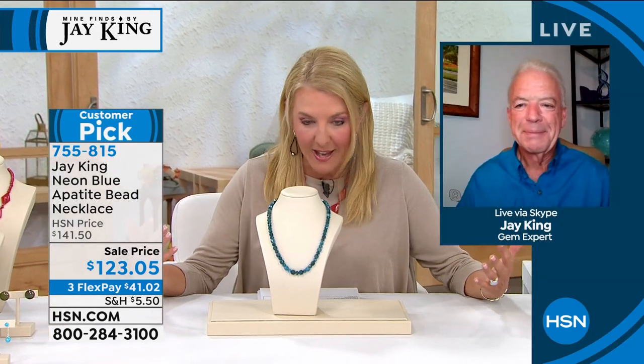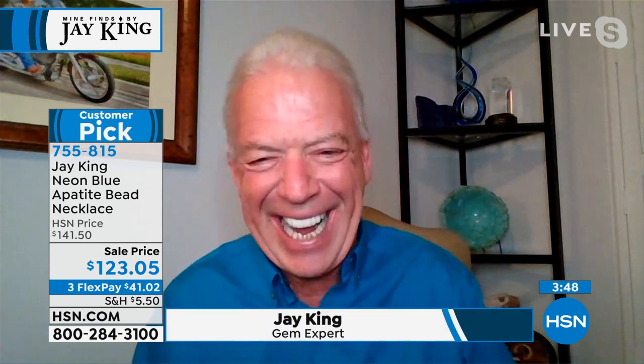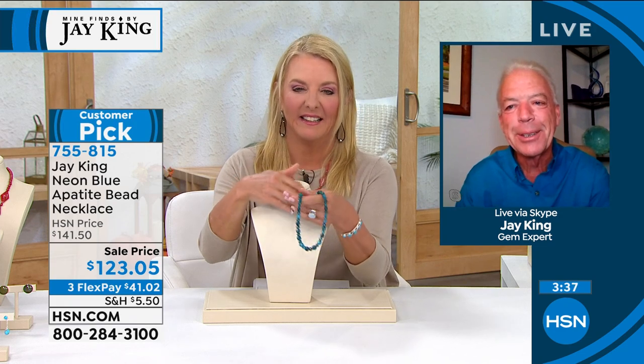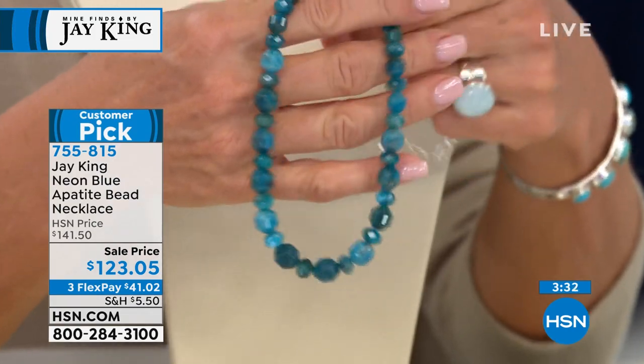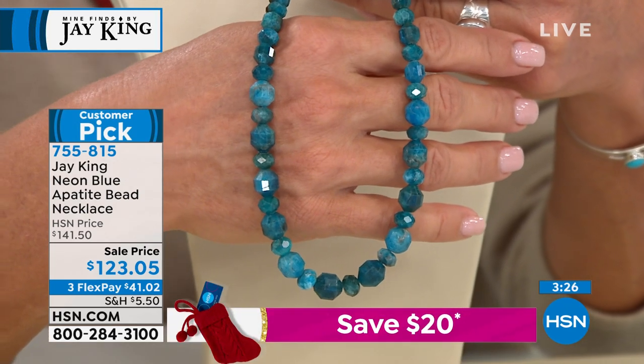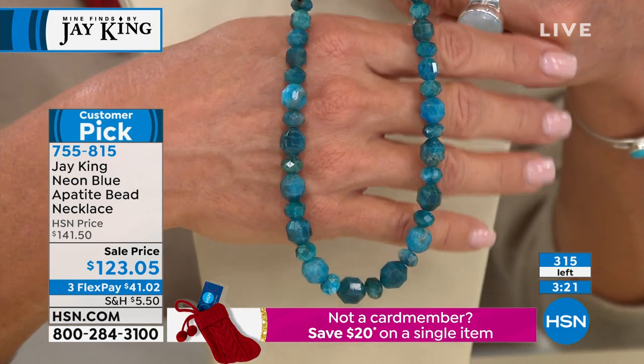Jay, welcome back to the good old US of A. You were in England, correct? Yeah, I was in England and we traveled around a little bit. Very different. This coming year is going to be interesting, but we're going to get out there. I've been jumping through a lot of hoops, let's put it that way. Well, I'm glad you're back safely, and your lovely wife Sheila made it back safely too. Let's jump into this first one.